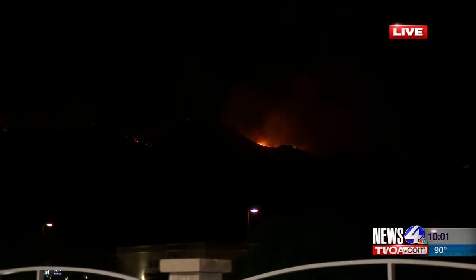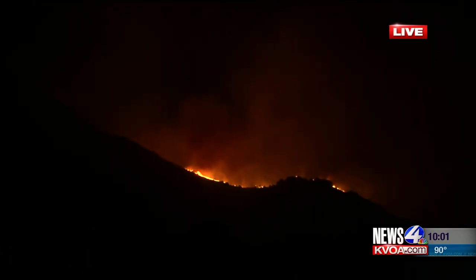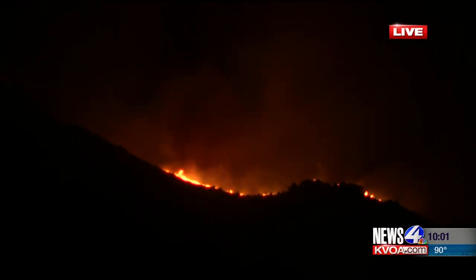Nearly 1,000 firefighters are now up in the mountains fighting this blaze, as you can see up on the top of the ridge. The primary areas that fire officials are focusing on right now are Summer Haven up on Mount Lemmon, and a large unburned area north of Catalina State Park up to Oracle.